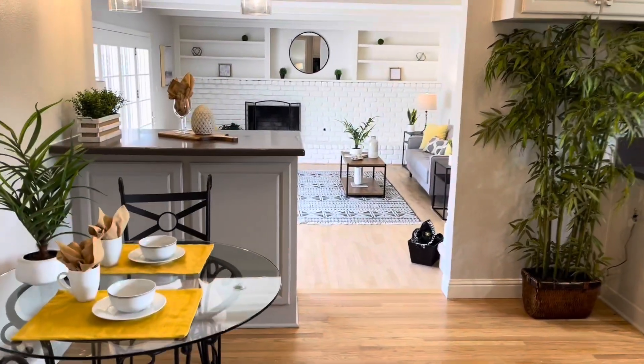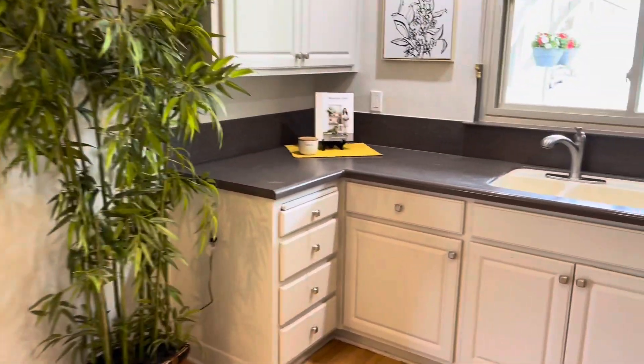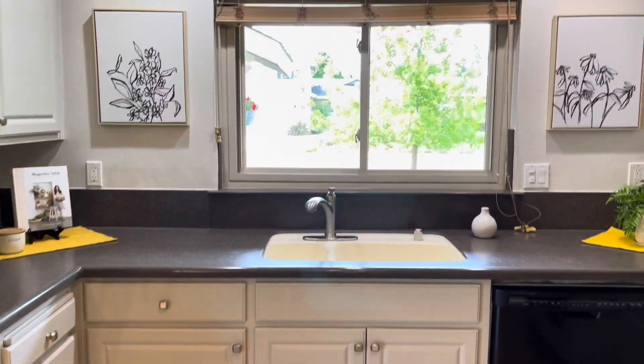Across the way is an eat-in kitchen with original flooring. You're going to need to buy a fridge on this property, and then there's a remodeled kitchen.